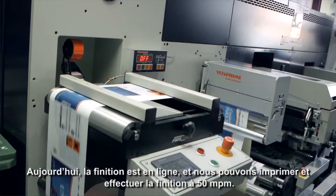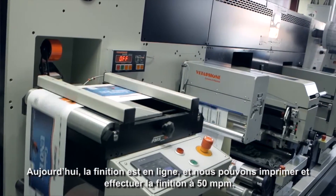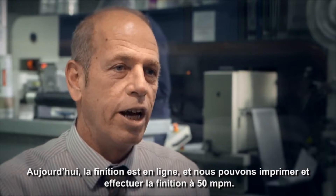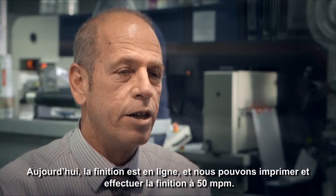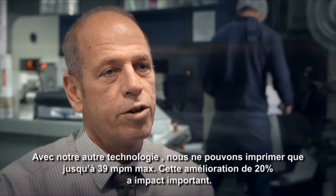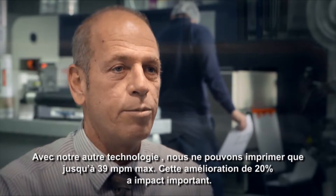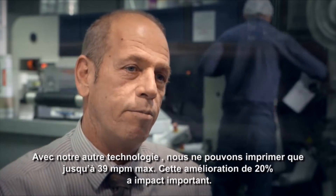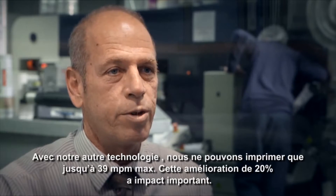With the implementation of the Screen press and its finishing unit, once that goes in-line, we'll be able to print and finish at over 50 meters a minute, where with the other technology, in-line printing and finishing, we're only getting about 38 to 39 meters a minute tops. So a 20% improvement in speed has a big impact on what we're doing here at Springfield.